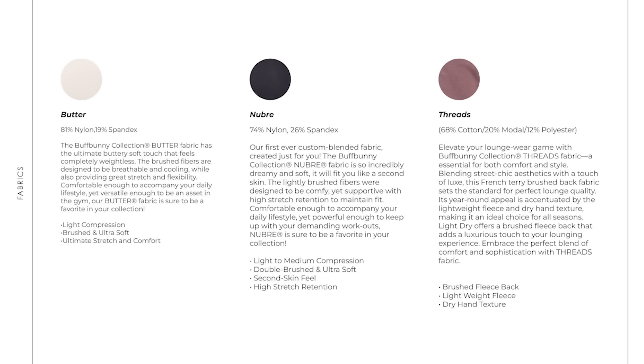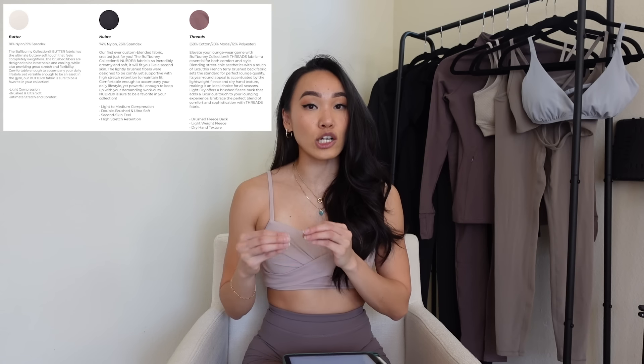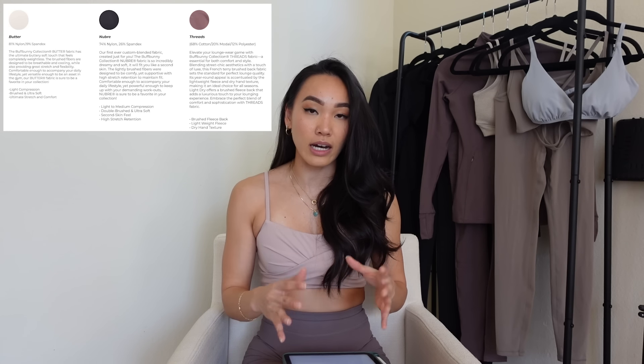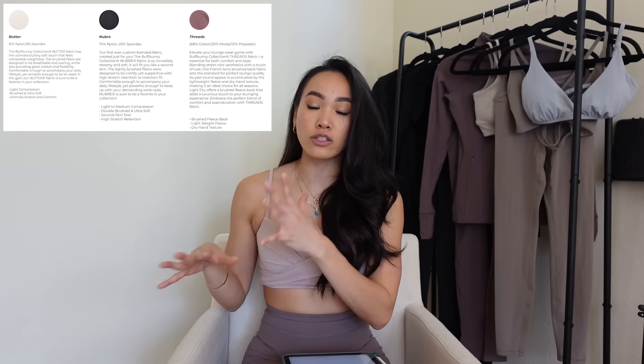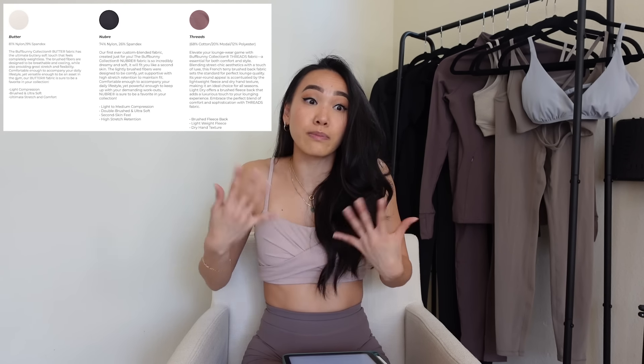We have the butter, newbree, and new threads fabric. I'm not going to go into detail about what these fabrics are — I'm going to save that for the actual review portion, since I plan on dividing the review by fabrics. As we move on I'll start each section by introducing the specific fabric and then the pieces within it.